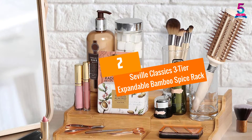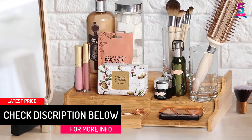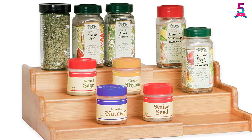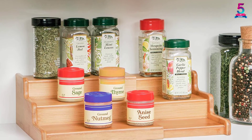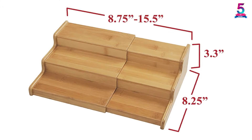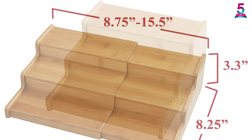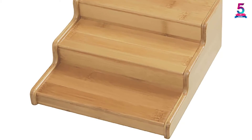At number 2, the Seville Classics 3-Tier Expandable Bamboo Spice Rack. It measures 8.75 to 15.5 inches W by 0.25 L by 3.3 H, making it great for kitchens with compact spaces. It has an expandable three-step organizer designed for keeping spice bottles and organizing kitchens, countertops, bathrooms, and pantries. It is made of quality bamboo that is sturdier and more sustainable than hardwood and plastic cabinet organizers. The steps measure 3 inches deep, offering enough room to organize jelly jars, spice jars, cans, sauces, medicine bottles, vitamins, and more. Additionally, it can be used as a display shelf for collectibles, to organize oils, store cosmetics, or as a cologne rack or drink rack.